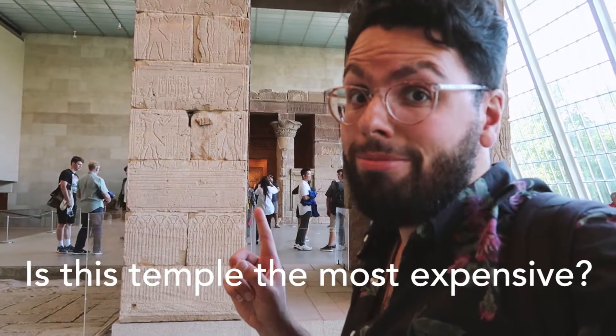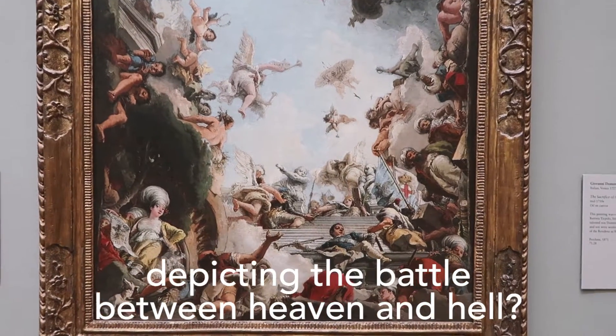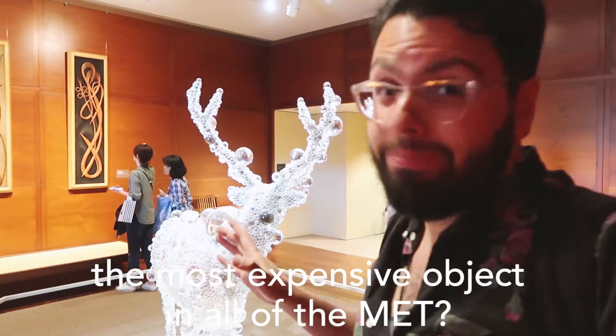Is this temple the most expensive? Nope. Is it this Renaissance painting depicting the battle between heaven and hell? Nope. Is this taxidermy deer encased in glass the most expensive object in all the Met? Nope.